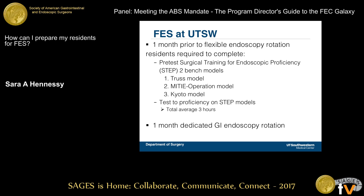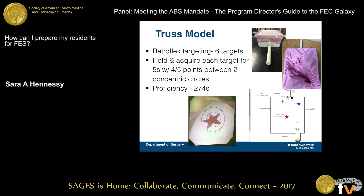We have a two-part approach: one month prior to their flexible endoscopy rotation, residents are required to complete Step 2 bench models and test to proficiency. Based on our study from last year, it takes a resident about three hours — roughly an hour on each of the models — to achieve proficiency and be ready for the FES exam. Then there's the one-month dedicated GI endoscopy rotation.